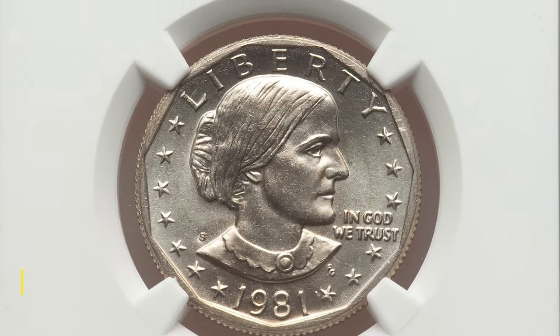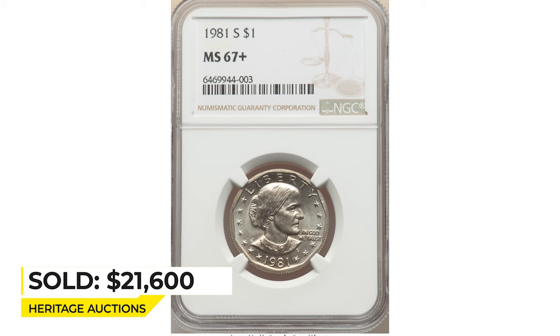Sold on October 7, 2022 for $21,600 at Heritage Auctions.